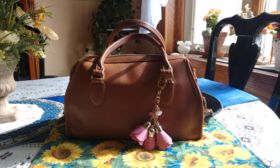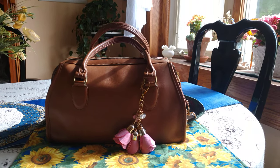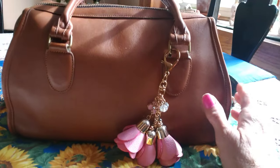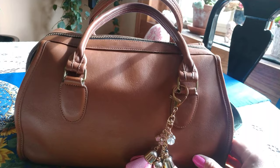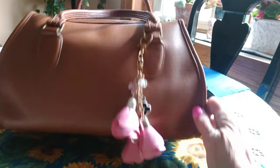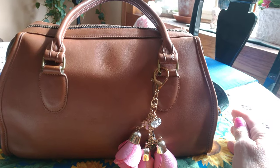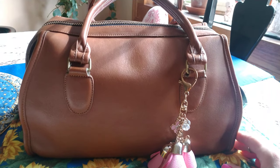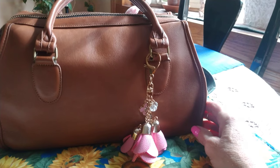Hi friends, back again for another video. This is a requested video — this is the Broadway Satchel. This is going to be my forever bag that stays in my collection. It's going to be the biggest bag in my collection. Like I stated in my other video, I'm downsizing, don't need to carry that much, but when I go on road trips or what have you, this is going to be my travel bag. Back in the day when I was younger I had a bag like this and it was an everyday bag for me.